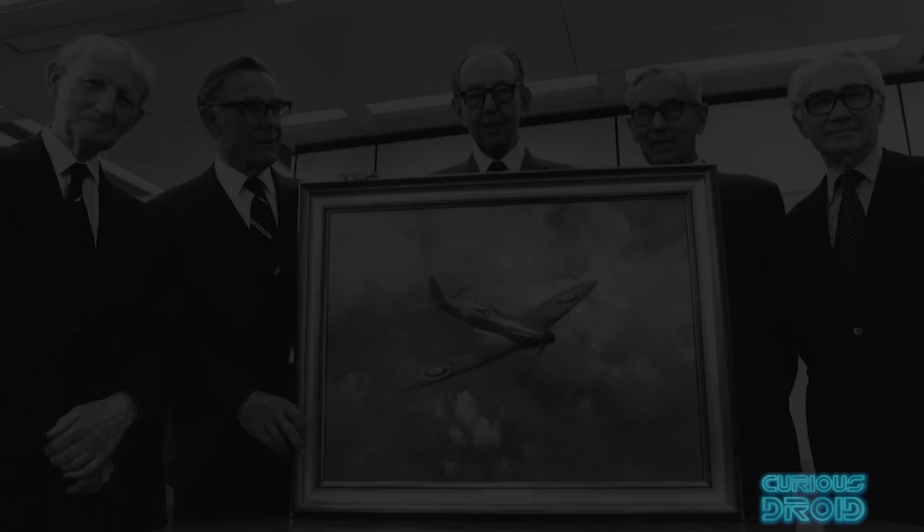Quite a turnaround indeed. I hope you enjoyed the video — if you did, please thumbs up, subscribe, ring the bell and share, and as always a big thank you to all of our patrons for their ongoing support.